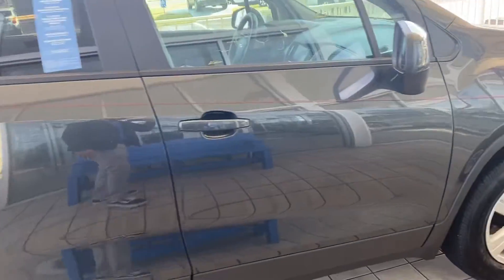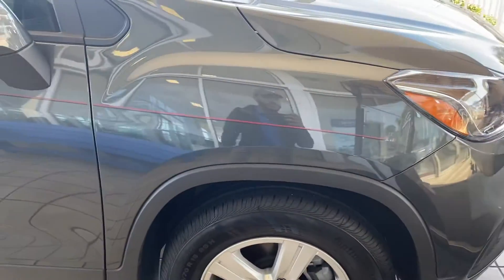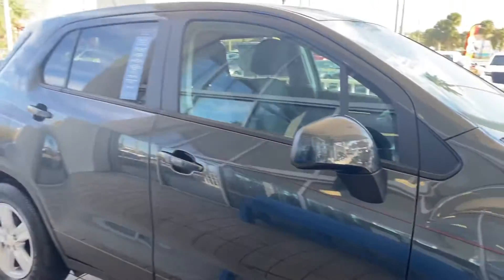Feel free to stop by for a test drive. Once again, Anthony here from Richiottas in beautiful Daytona Beach, Florida. I hope you enjoy this video and you have a great day.